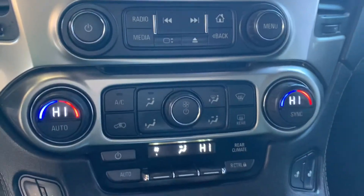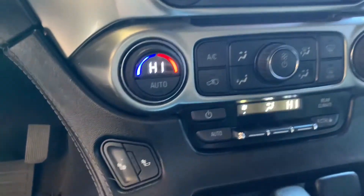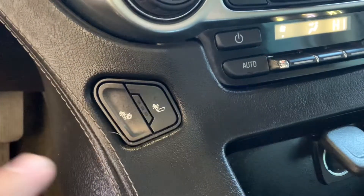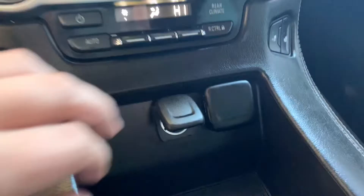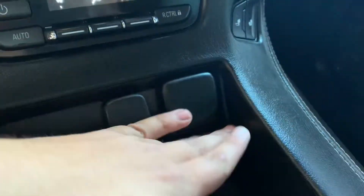Below that here are your controls for your heat and air. And then here on the sides you've got your controls for your seats. Here's your 12-volt outlet and some USBs for your phones.